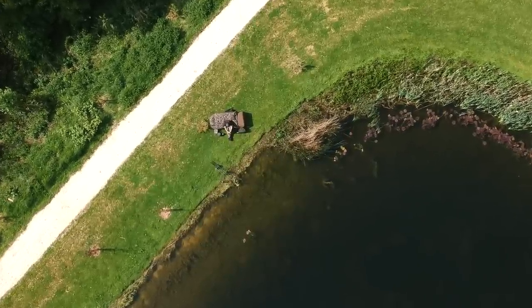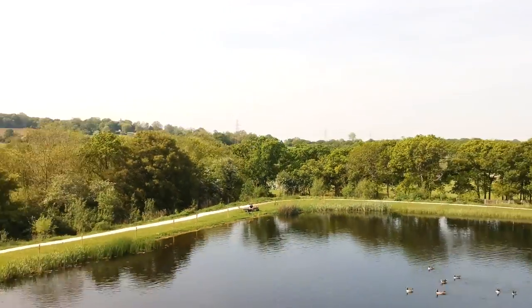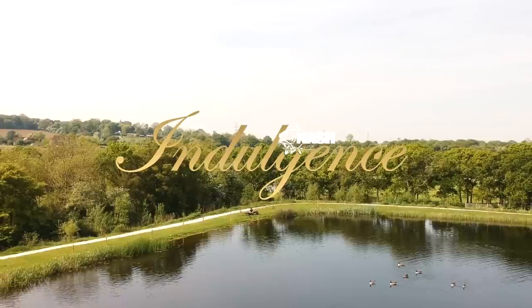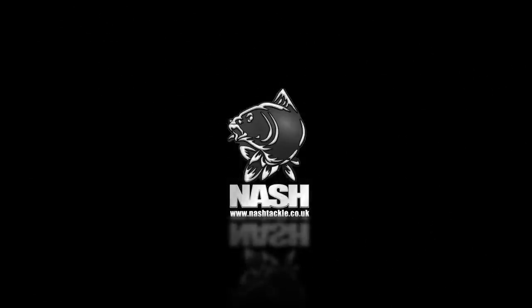Whatever insulation you require and wherever in the world your carp angling takes you, MF60 sleep systems are for the most luxurious sleeping comfort yet.